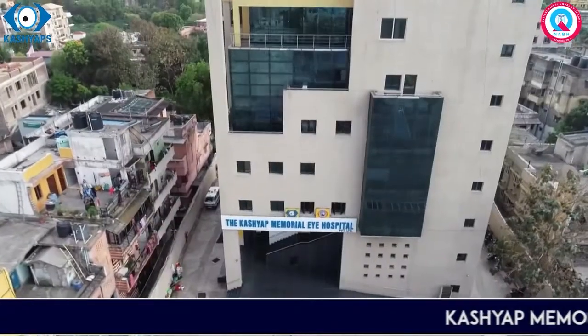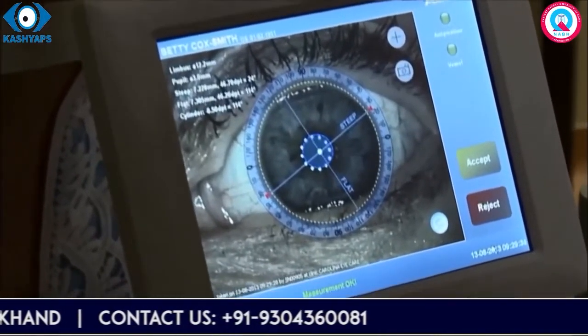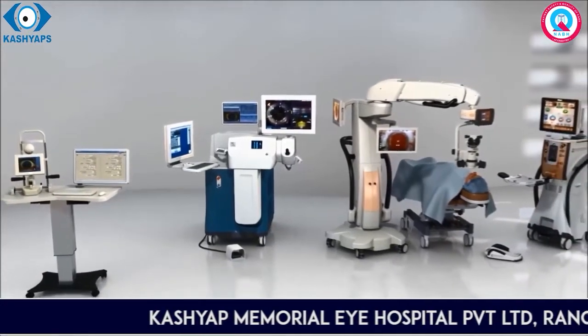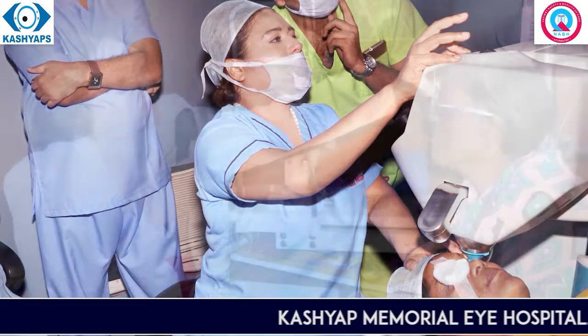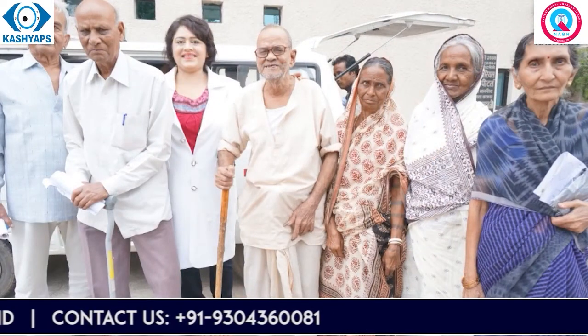दोस्तों, Lens कितना भी महंगा और आधुनिक हो, और तकनीक कितनी भी Advanced हो, मगर अगर आँखों के अंदर लगने वाले Lens के नंबर Plan करने में गलती हुई, या अगर वो सटीक तरीके से सही Axis और Centration से आँखों के अंदर Set नहीं हुआ, तो सारी मेहनत बेकार है। Lens डालने की इस पूरी प्रक्रिया में आपके Lens के सही चुनाव के लिए हमारे पास Kashmir Memorial Eye Hospital, Narwal में अत्याधुनिक मशीनें हैं जिससे हम आपकी आँखों में प्रत्यारोपित होने वाले Lens का सही नंबर निकालते हैं। साथ में Verion Image Guided System की सहायता से उस Foldable Intraocular Lens को आँखों के अंदर सही Axis एवं Centration के साथ Set भी करते हैं, जिसकी वजह से हम उनकी आशाओं पर पूरे खरे उतर सकें और उनको दृष्टि का एक खूबसूरत तोहफा भी दे सकें।